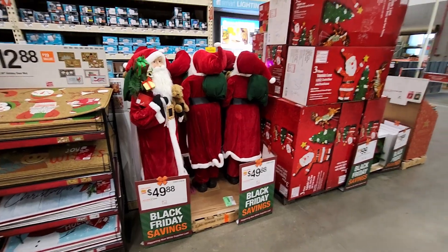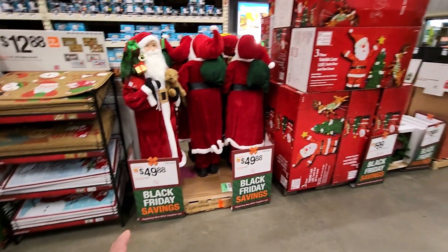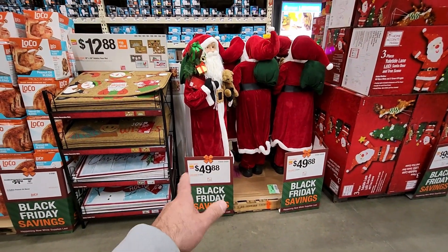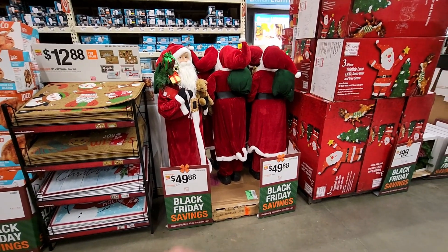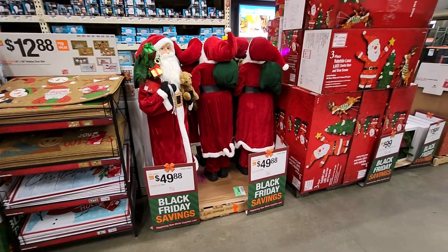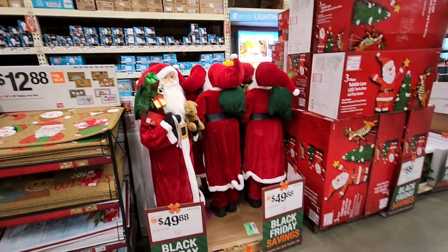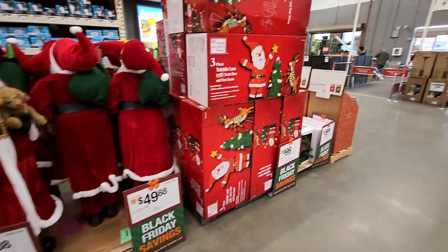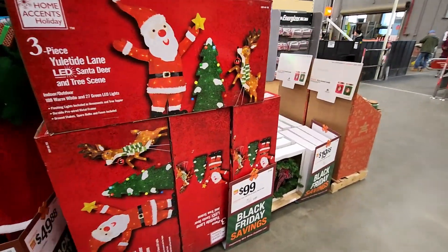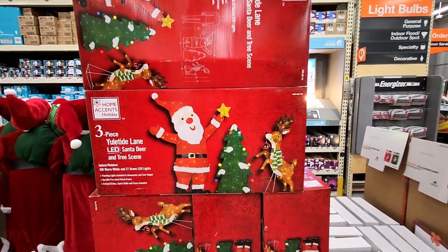For Christmas decorations, they got Black Friday special buys — five-foot Santa Claus figures for $49.88. They also got a three-piece LED pre-lit Santa, deer, and tree set for $99.